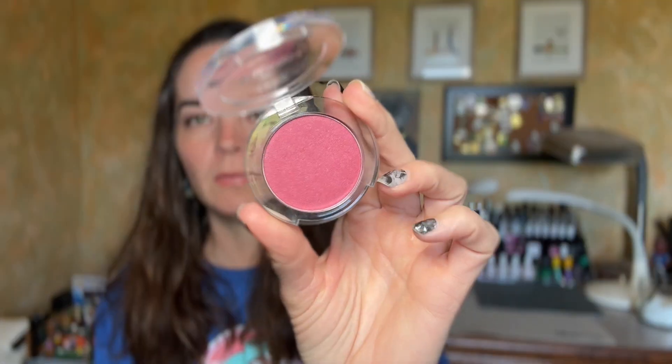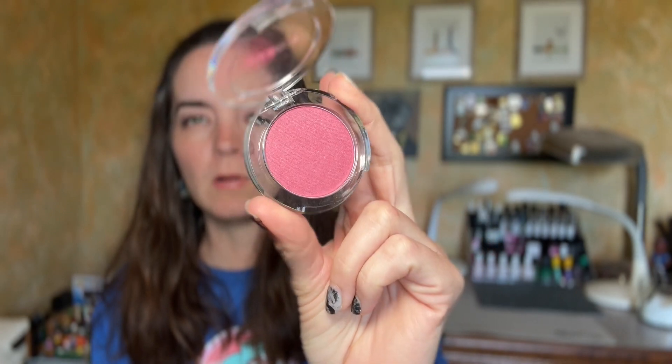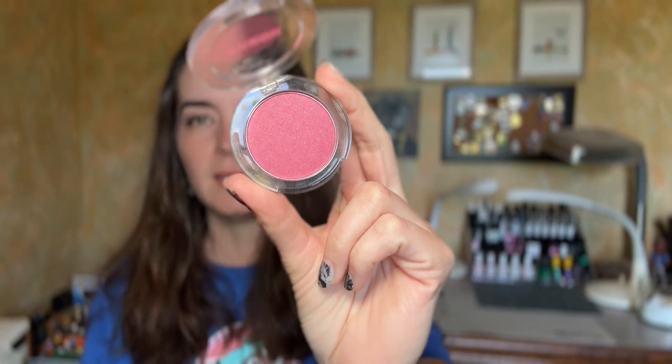We have two blushes. The first is the Buxom Wanderlust Primer Infused Blush in Goa — a beautiful berry color. My goal was to use this 10 times. This line of blushes, this primer infused line, is one of my favorite formulas, so I didn't think that was going to be an issue at all. I did use that one 10 times, so we're going to roll that one out.